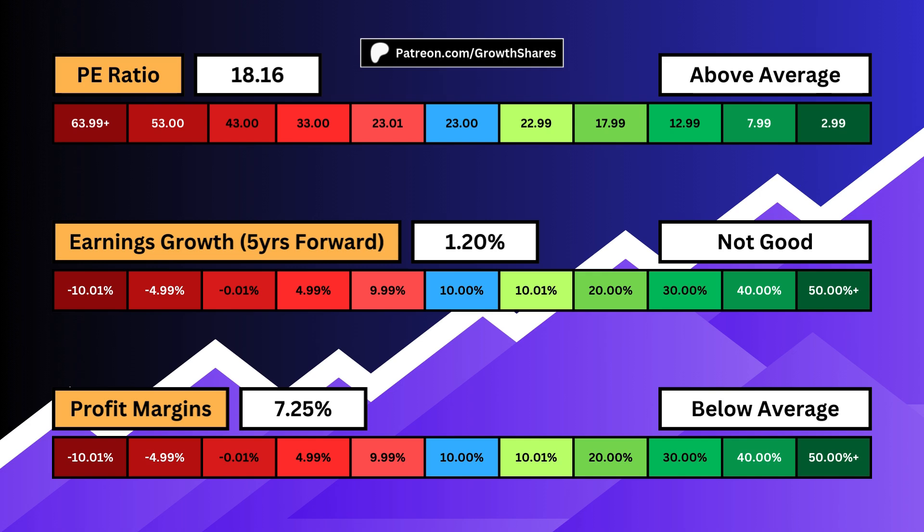Earnings growth accounts for the next five years the business is slated to grow. Ideally, we want high growth, but this usually comes with a high P/E ratio. High growth means the company is still innovating.